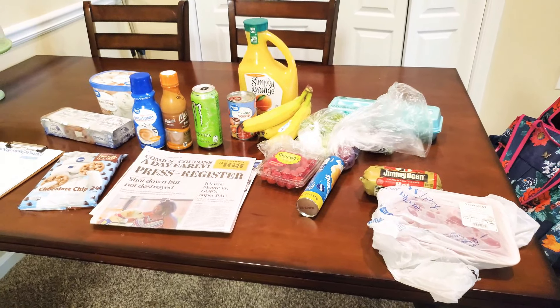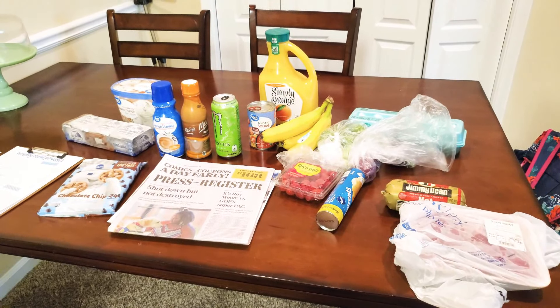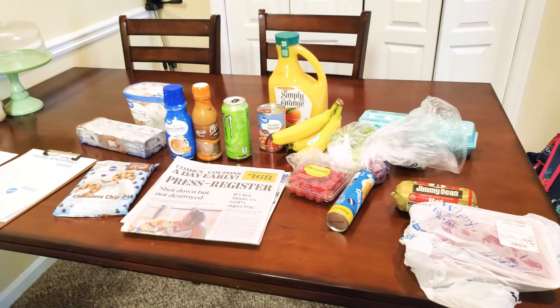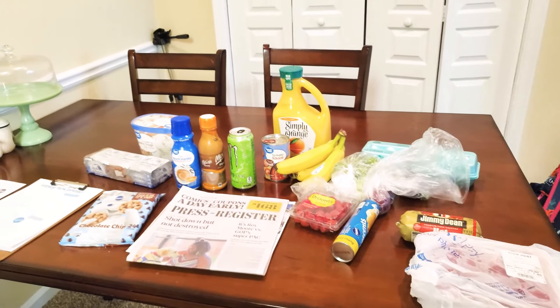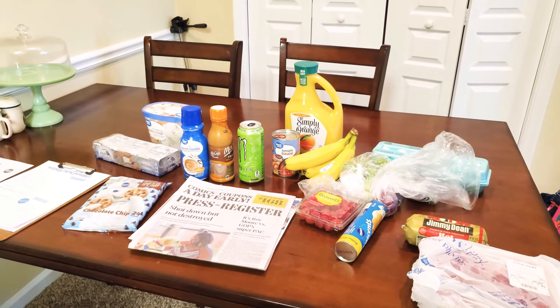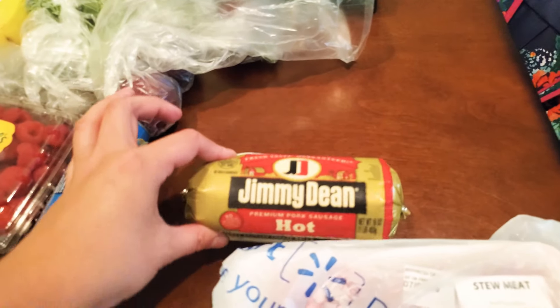Hey guys, it is Shirley and welcome back to my channel and welcome back to another weekly Walmart grocery haul and weekly meal plan. This is a very small haul because we just need to replenish a lot of stuff — we had a lot in the pantry and freezer. For dinners this week, we needed some beef tips for a recipe and sausage for a recipe.